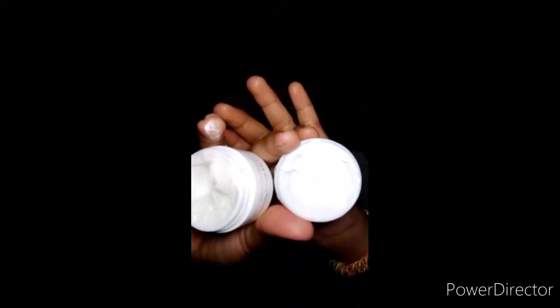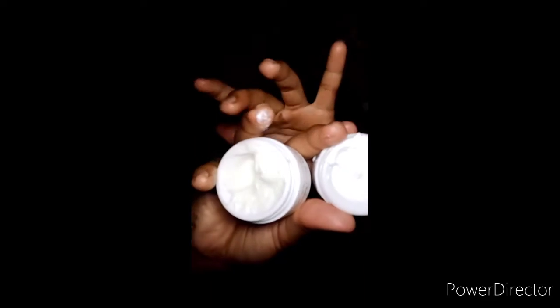Ay hindi, may different po pala siya — yan ko na napansin. So itong sunblock masyadong mapute, and this moisturizer hindi siya masyadong mapute — parang madilaw-dilaw. So yun yung pagkakaiba nya. So yung sunblock nya ay masyado siyang white and yung moisturizer nya naman is dilaw-dilaw. So i-try na natin siya.